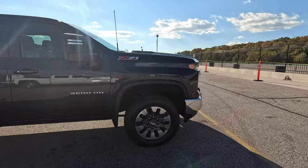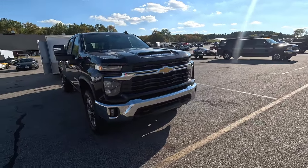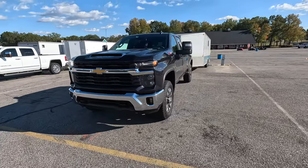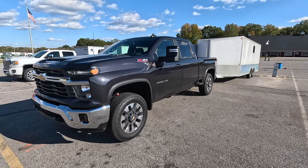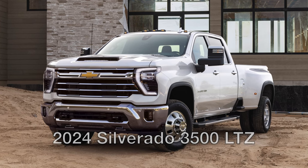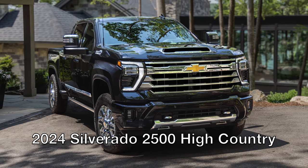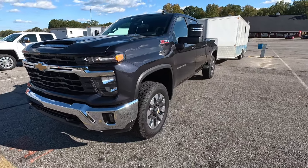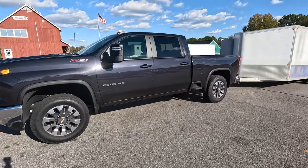The first thing we're going to talk about is the styling. The front end of these trucks is a bit controversial, to say the least. I am not the biggest fan. This is actually the pre-facelift nose because this one is an LT, but Chevy did change the nose on some of them. If you get an LTZ, a High Country, or a few of the other higher-end trim levels, you will get the updated nose with a C-shaped running light — a little more sleek design, a little more improved.